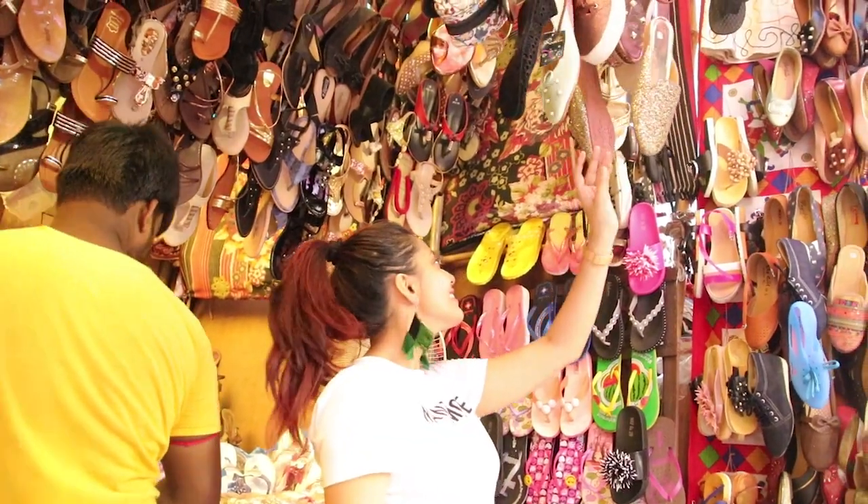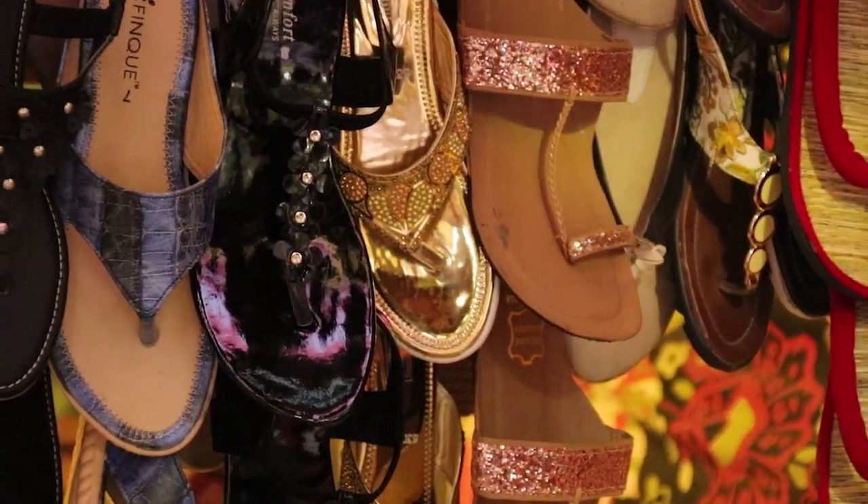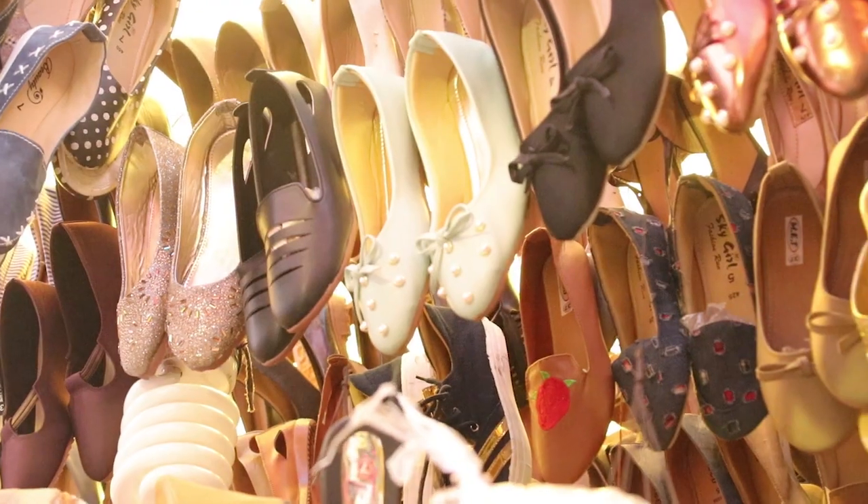Moving ahead, you can find stalls that sell some amazing shoes — from glitter mules to glitter chappals, they have it all. The price range is from rupees 100 to 300.